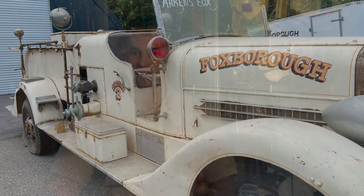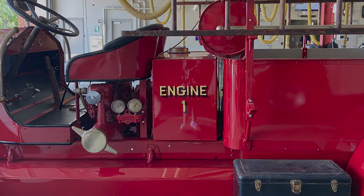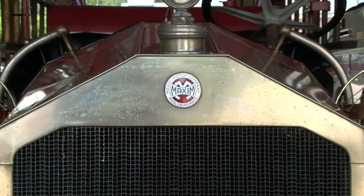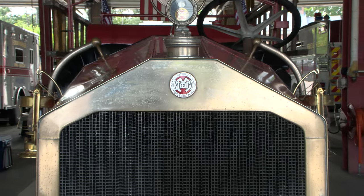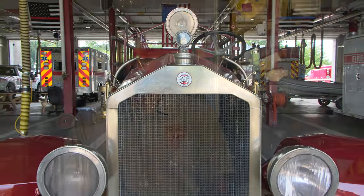We knew that Engine 1, the 1928 Maxim, was owned by one of our retired call lieutenants, Ralph Bennett, and we knew it was always in a certain degree of restoration. Then one day on Facebook Marketplace, we saw it pop up for sale. We reached out to him, said 'Hey Ralph, we'd love to come take a look at the truck,' and myself and Owen went out that week. We were able to get some fundraising together to buy the truck back off of retired Lieutenant Bennett and bring it back to Foxborough.